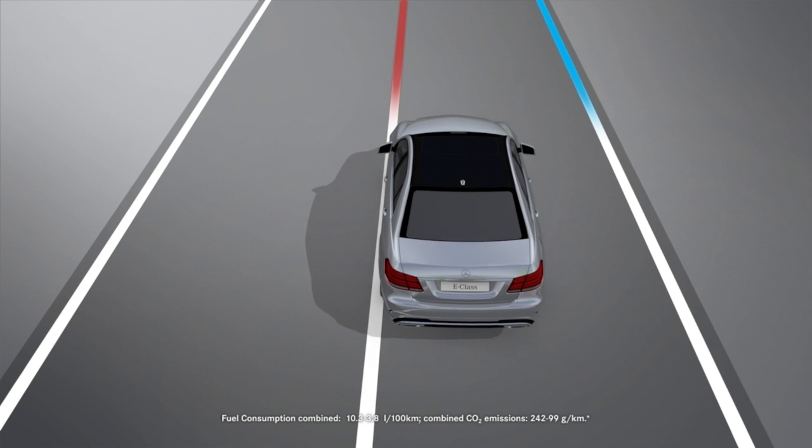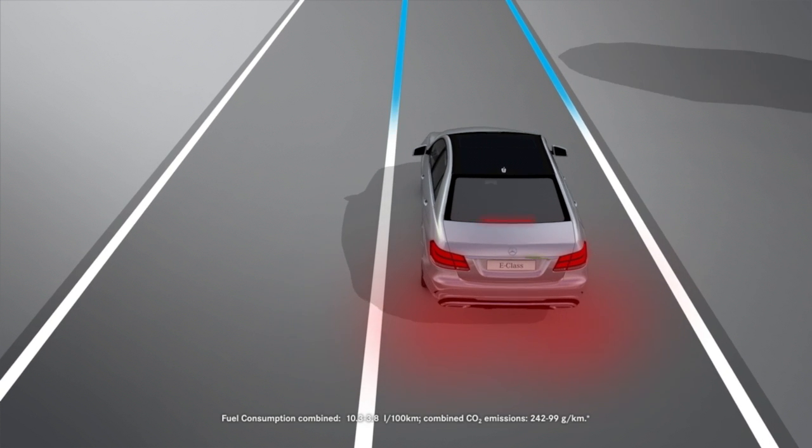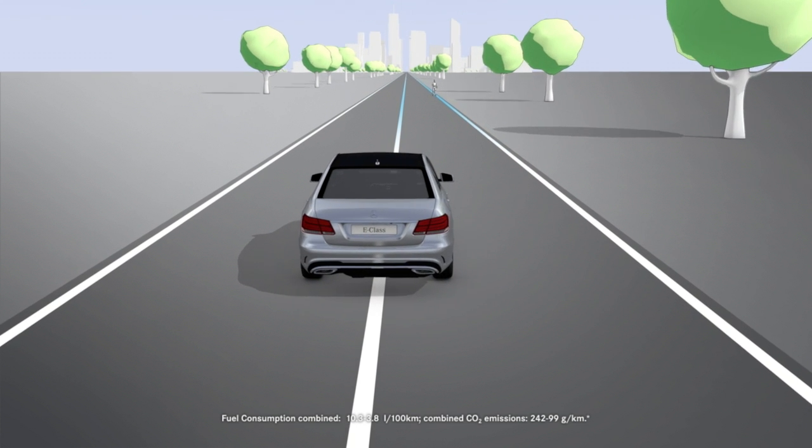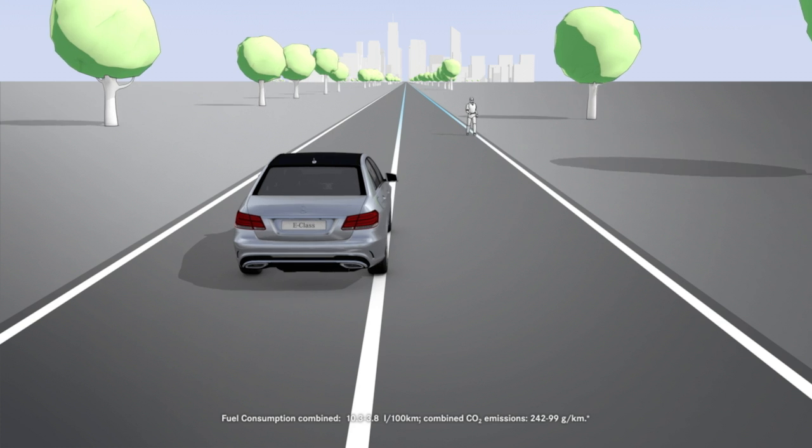An inappropriate brake application can be interrupted at any time if you steer slightly in the opposite direction, use the turn signals, or brake or accelerate significantly.